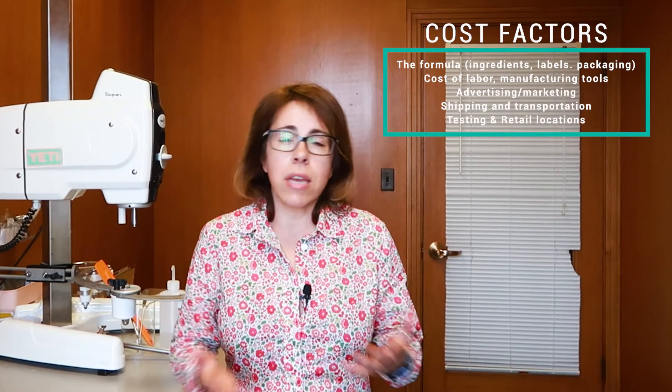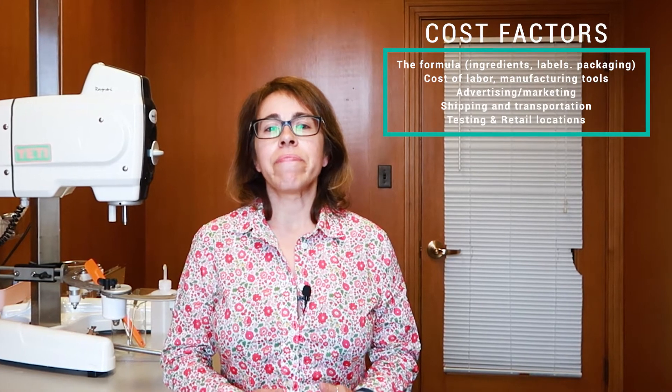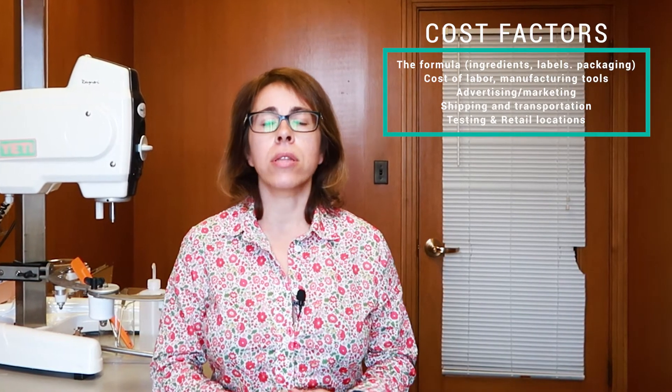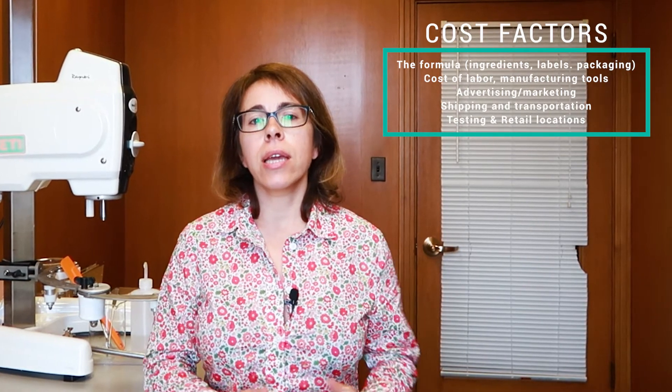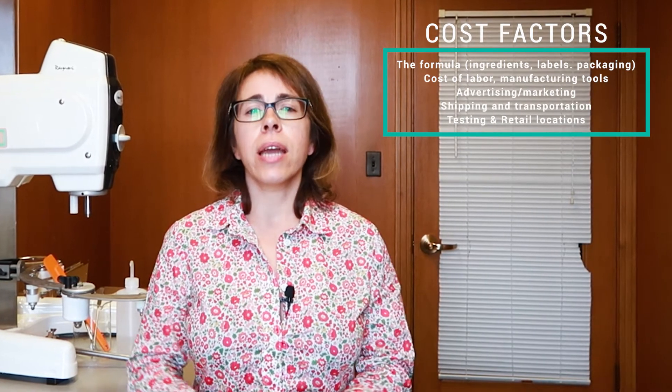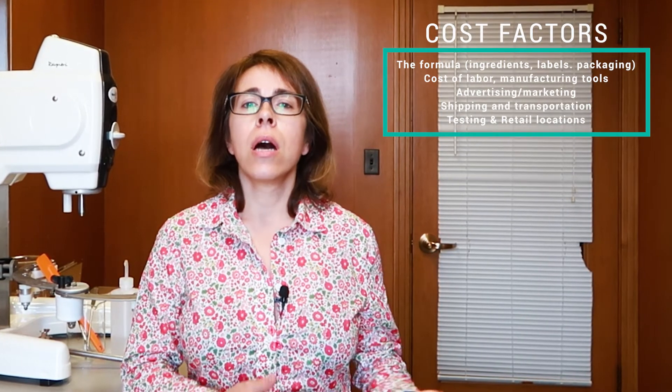Let's see together what makes the cost — what affects the cost of a product. This can be summarized in mainly five or six things: the formula, the ingredients and the packaging — so all the components of the product — the labor cost, the manufacturing equipment, advertising and marketing, and then shipping and transportation, and testing.